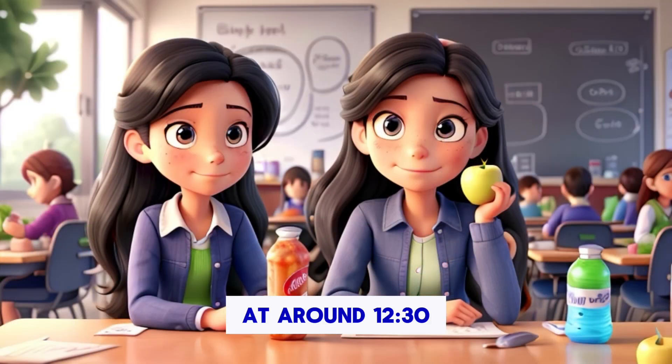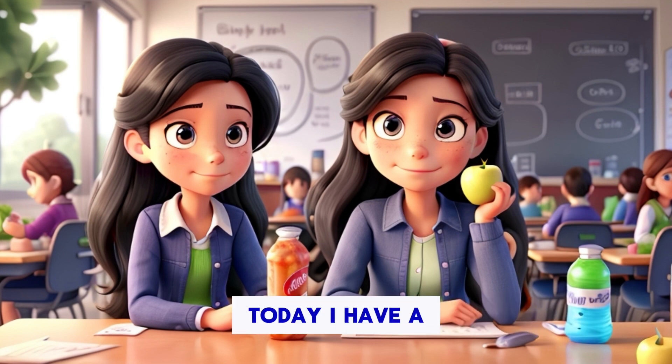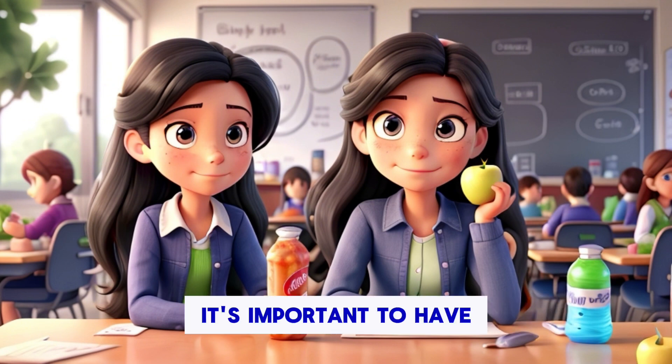At around 12:30, it's lunchtime. I bring my lunch from home. Today, I have a sandwich, an apple, and a bottle of water. It's important to have a good meal to stay energized for the afternoon classes.